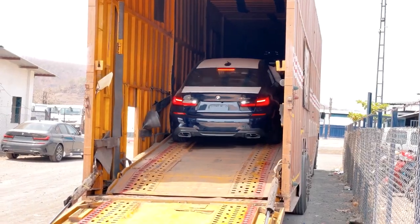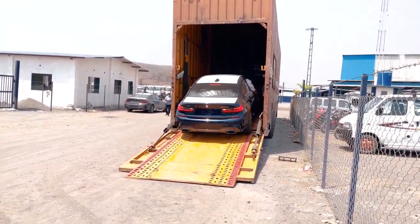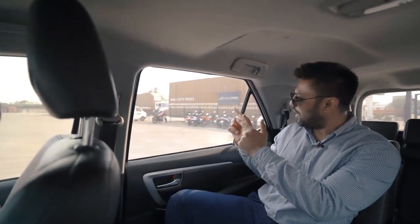Right now we are on the way to the dealership stockyard because I got information that earlier today my car just arrived all the way from BMW India's factory in Chennai. I am extremely excited because this is the first time I am going to get the first glimpse of my M340i. I think we just entered the BMW stockyard — I can see a few cars standing out there and I'm just trying to spot mine.